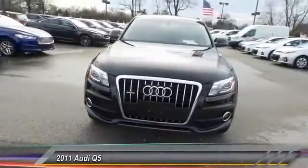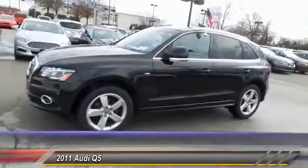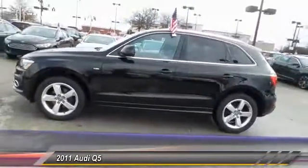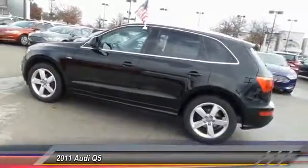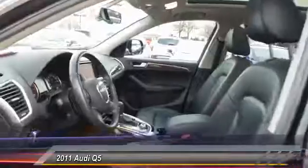The 2011 Audi Q5. The unmistakable Q5 sets a new standard for dynamic crossover performance, design, and luxury, and is priced below $20,000. This vehicle has less than 95,000 miles.